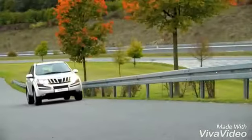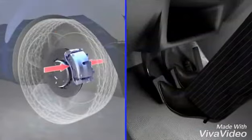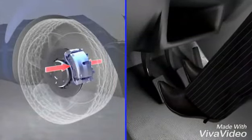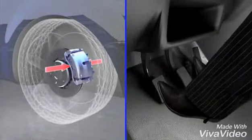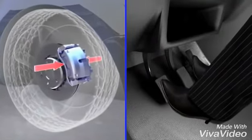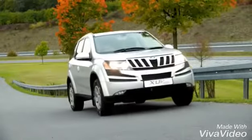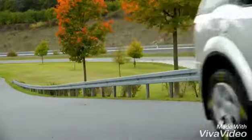The Hill Hold Control function detects hill start situations. After the driver releases the brake pedal, the Hill Hold Control function holds the vehicle for about 2 seconds, allowing the driver to simply step on the accelerator pedal and drive off. No handbrake, no stress, and no rolling back.